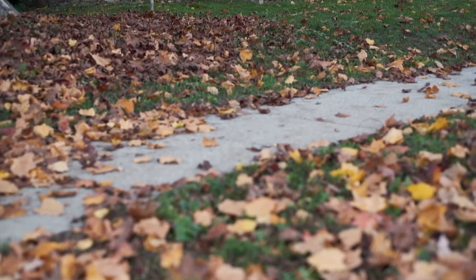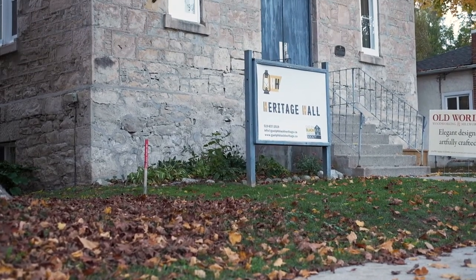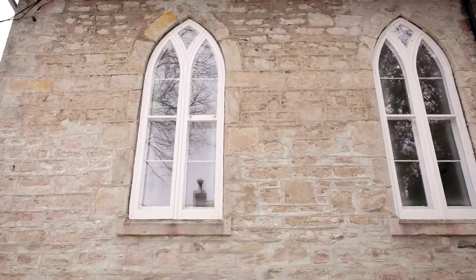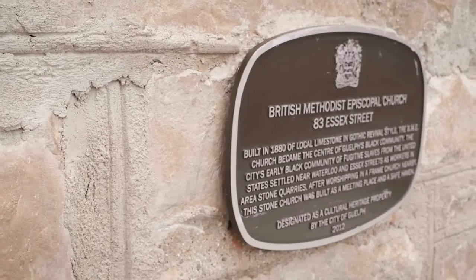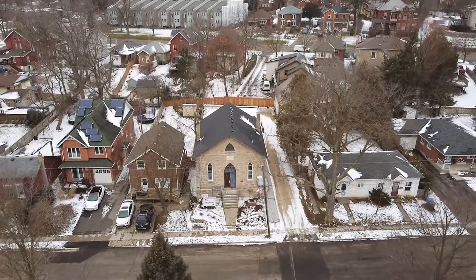In 2013, it was designated by the City of Guelph as a building of cultural heritage value for its link to Guelph's historic and cultural association with Black history, its architectural merit as a fine example of Gothic Revival style, and its contextual presence within the historical settlement area of Guelph's Black population.